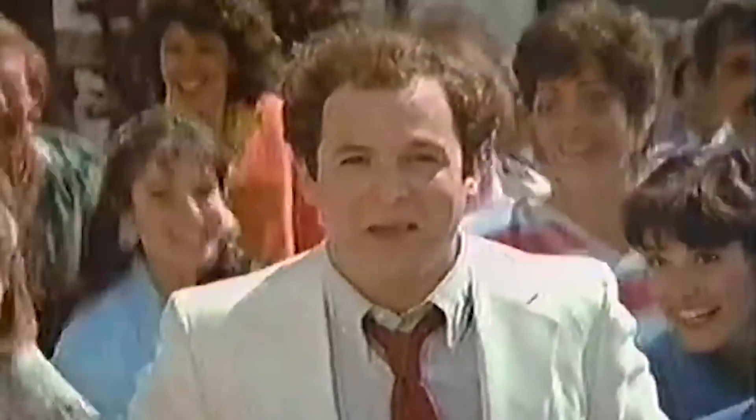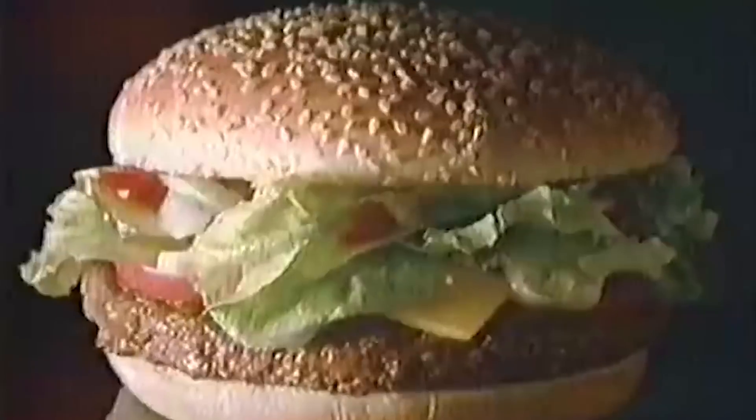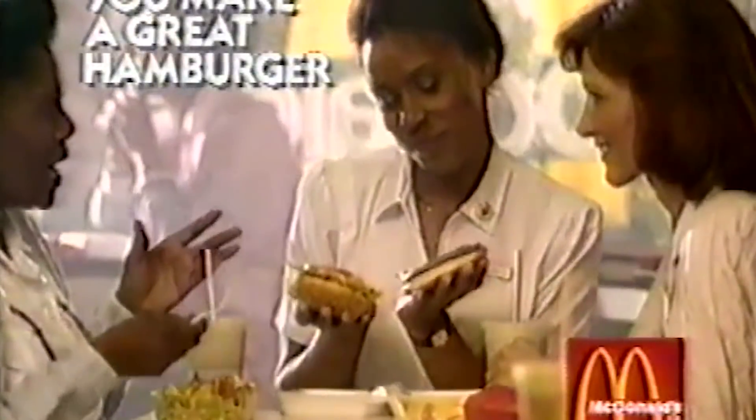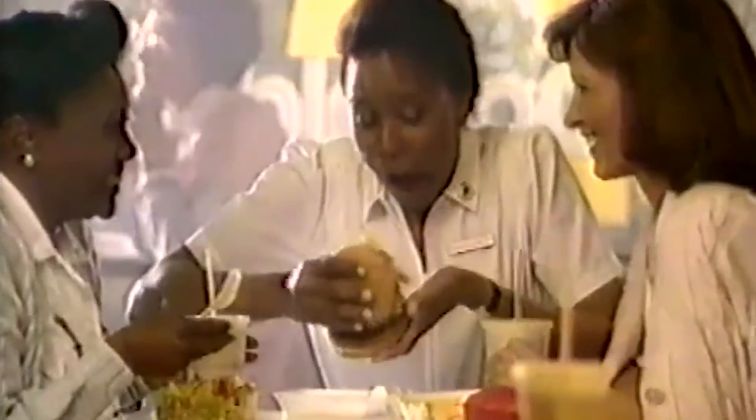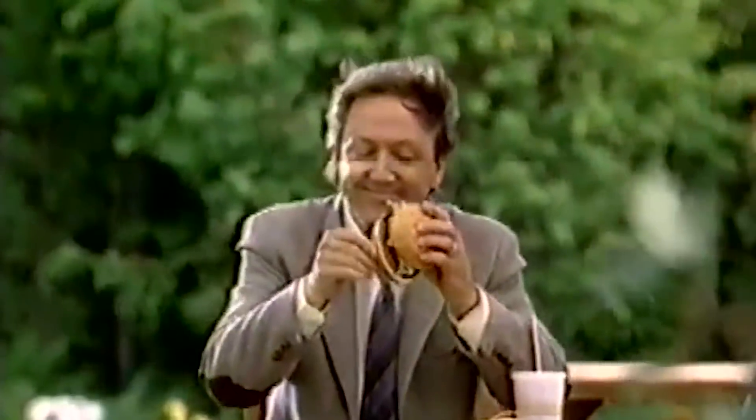McDonald's still has all those ingredients, so you can still put it all together. Just ask for a naked quarter-pounder, then add lettuce, mayo, and tomato — packaged separately, of course. Sure, it's a little extra work on your end, and a lot more environmental waste, and probably an annoyed cashier. But who wants hot lettuce? We're not savages.